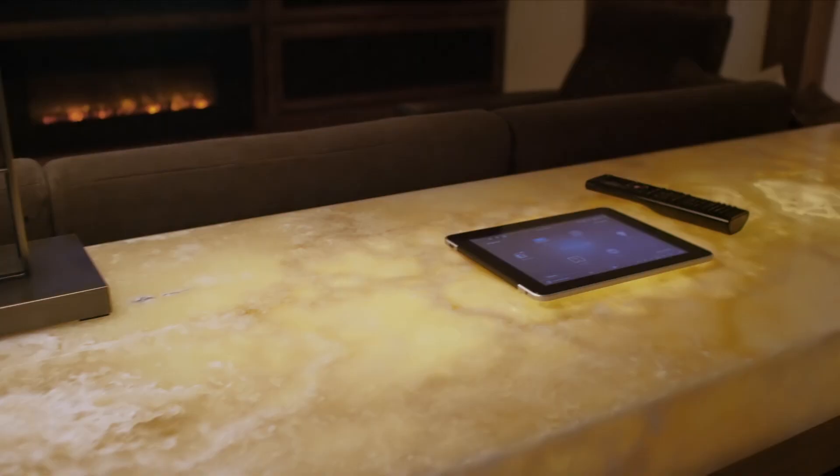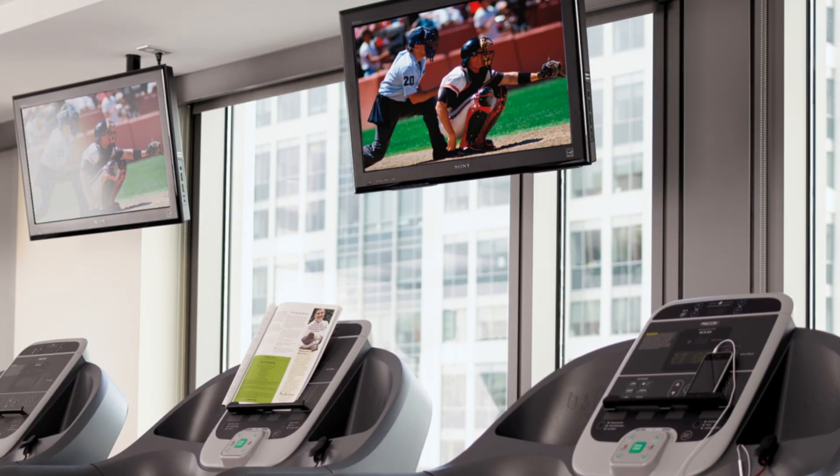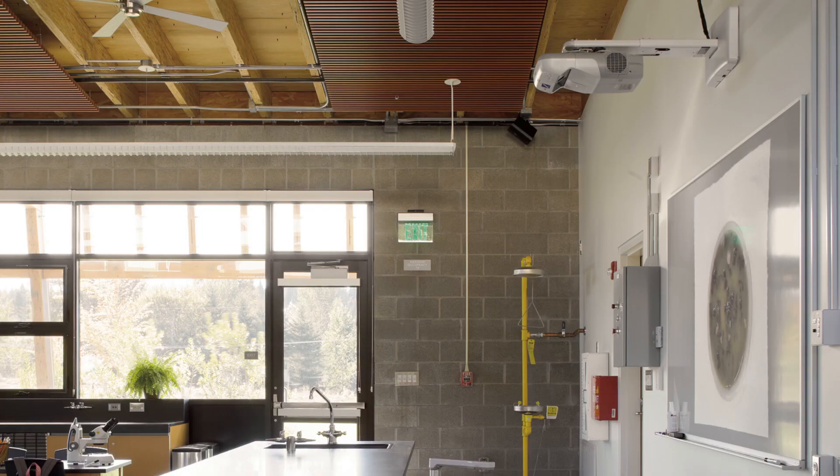We'll even work with your home builder, contractor, or interior designer to create the home environment you've been dreaming about. You can see our dedication in our commercial projects too. We've partnered with Las Vegas hotels, major corporations, and national restaurants to create technology playgrounds to keep their customers coming back again and again.